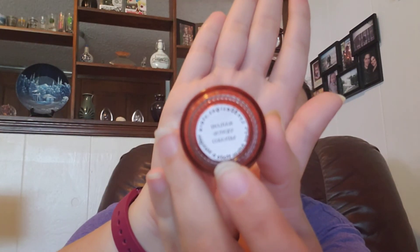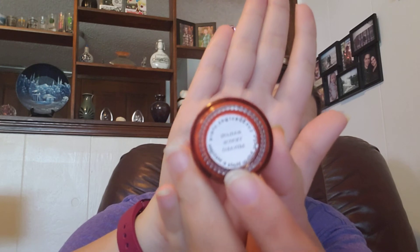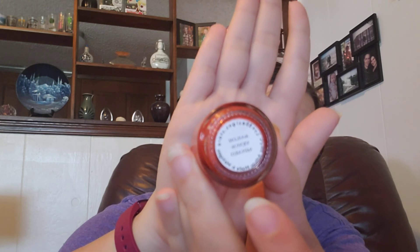I know what Sailor Moon is, obviously. I never really watched it growing up, so I don't know much about it. But this one is called Sailor Venus. I don't know if she had a whole Sailor Moon collection or not — I'm assuming probably, if she has one called Sailor Venus, she probably had one for all of them.